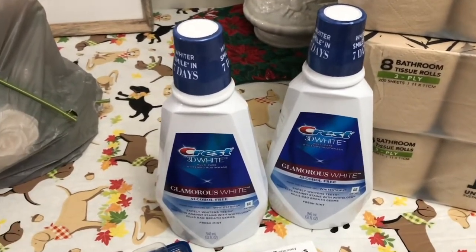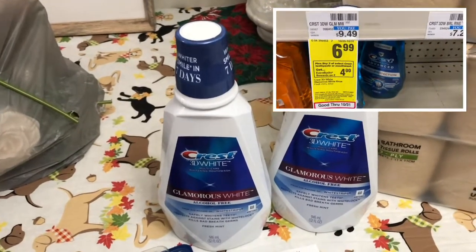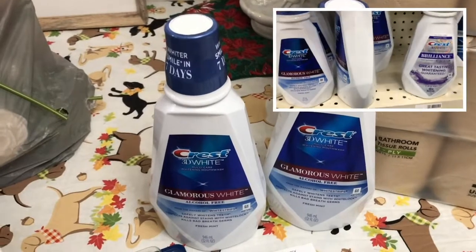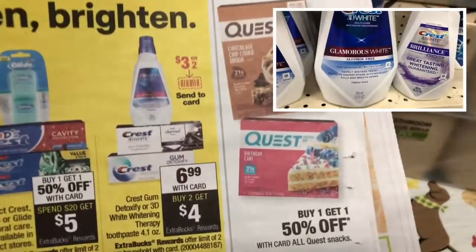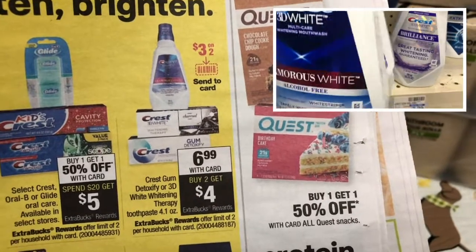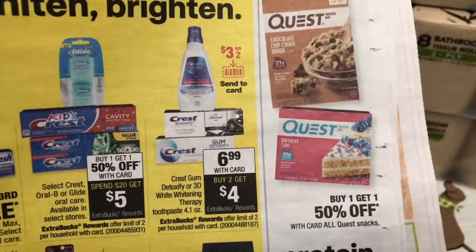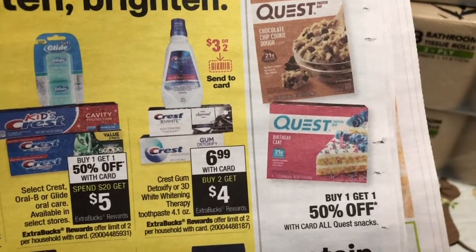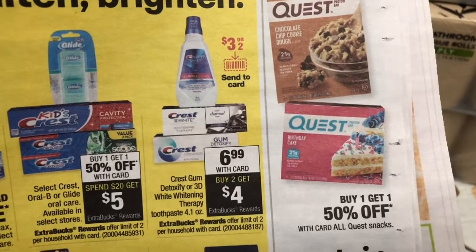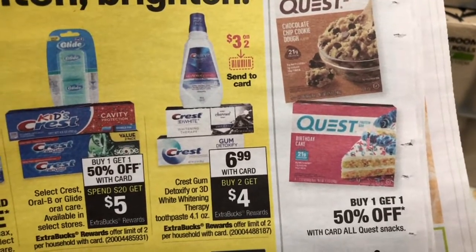The deal for Crest mouthwash is it's priced for $6.99, and when you buy two you will get $4 ExtraBucks reward. The Crest 3D White Charcoal toothpaste, the Crest Gum Detoxify, and the mouthwash are all priced at $6.99. There is a limit of two and there is a $3 digital coupon attached on the mouthwash and also on the Crest toothpaste.